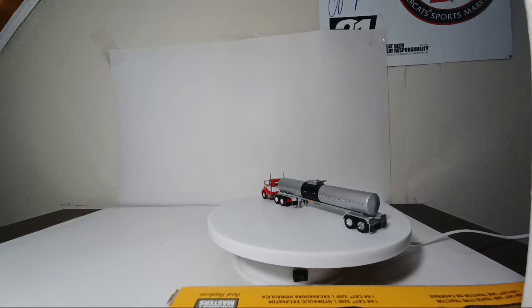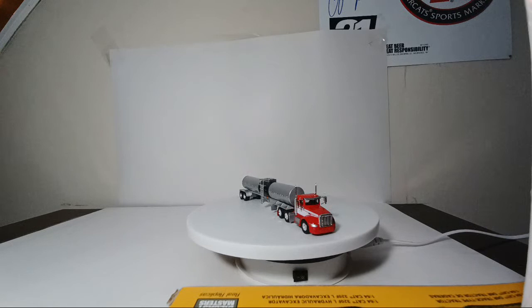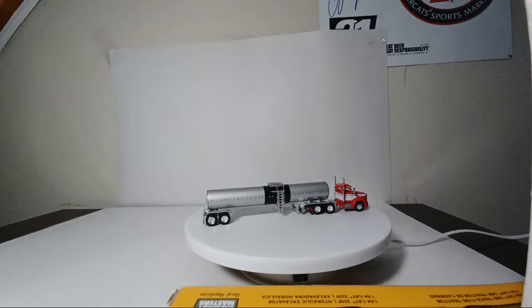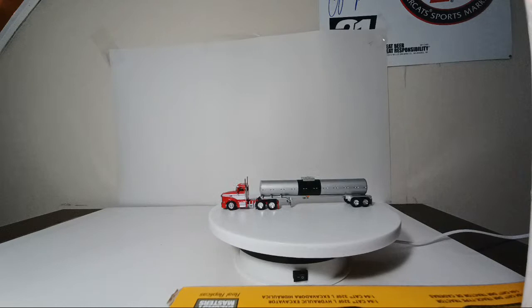Next up is my Peterbilt tractor pulling a Hot Oils tanker — another Trucks and Stuff model. While we're on the topic, they've just released a pneumatic tanker, a propane tanker in multiple liveries, and a new run of gas tankers in notable liveries like Sunoco. I plan on picking up one of the bulk trailers for sure.